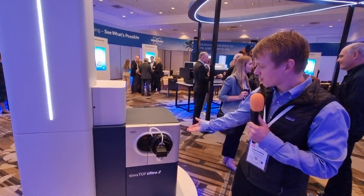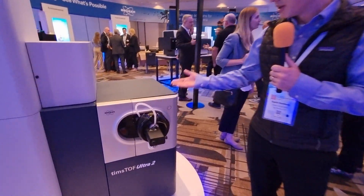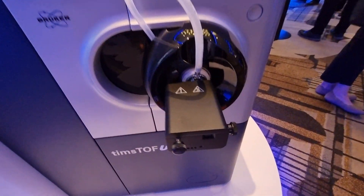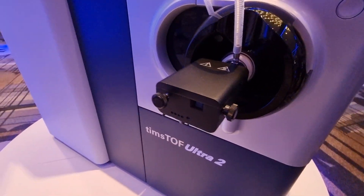What you see here is the new instrument. This new source provides a lot of increased sensitivity, in addition to optimizations and improvements made on the machine learning side of the data analysis.